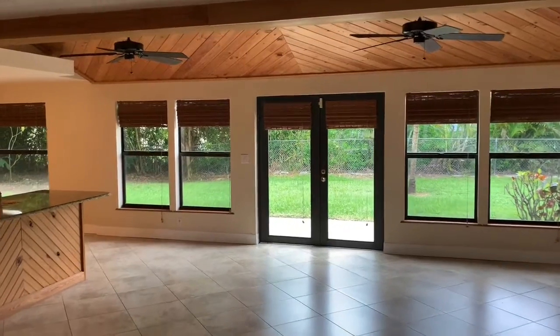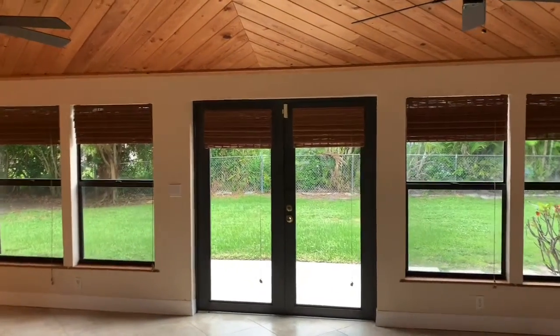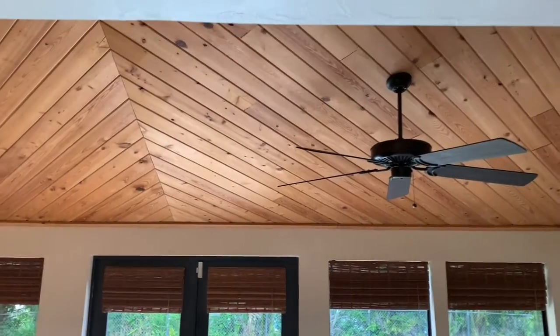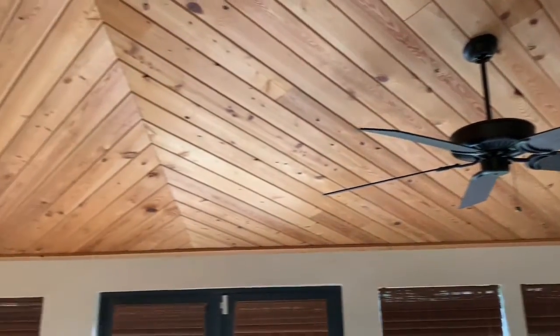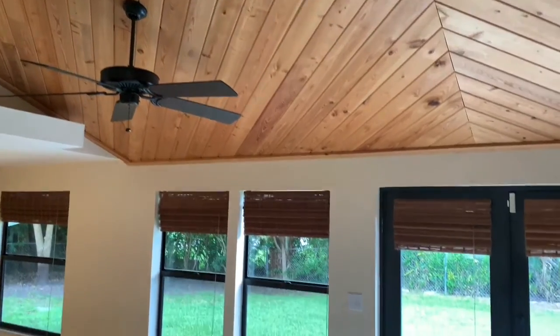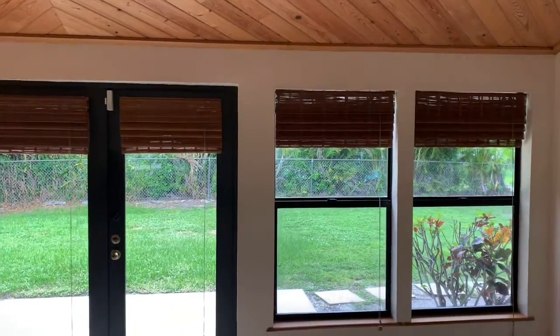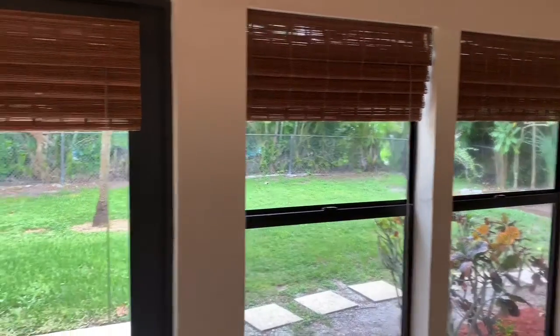You can see the really large tiles on the diagonal — really makes the space feel nice and open and large. What they did is they enclosed a Florida room, and this is under air. They vaulted this ceiling and have the pine boards up there. You can see the French doors and windows, lots of really nice views to the backyard. It's really a blank slate back there, room for a pool.